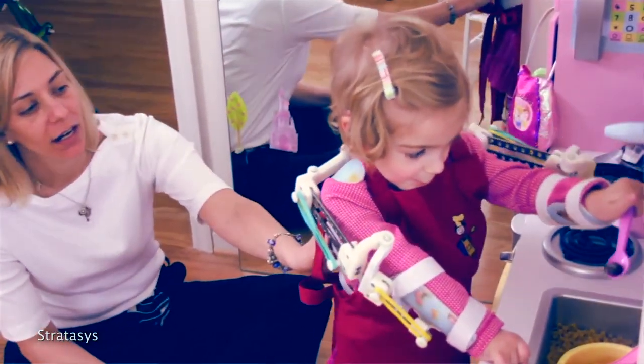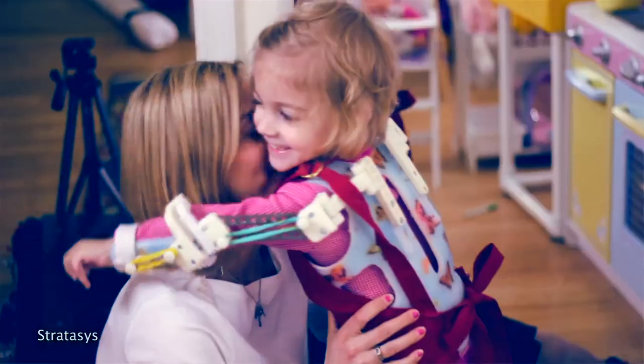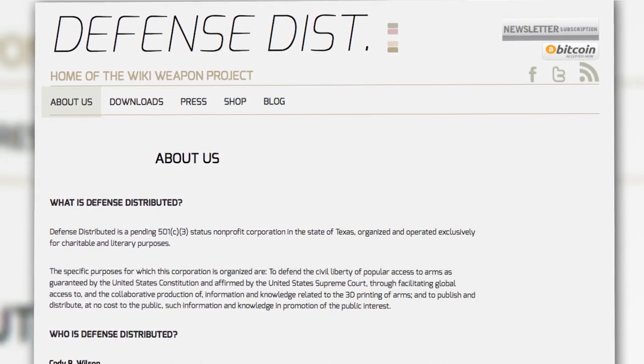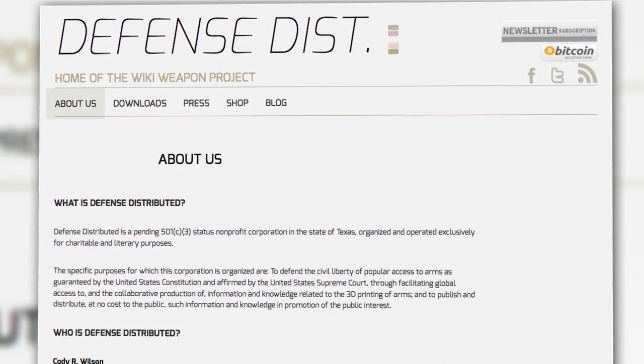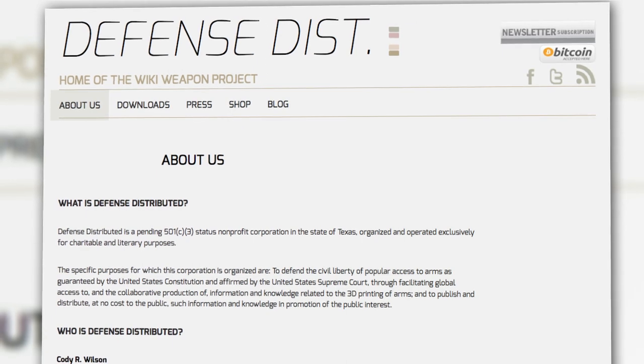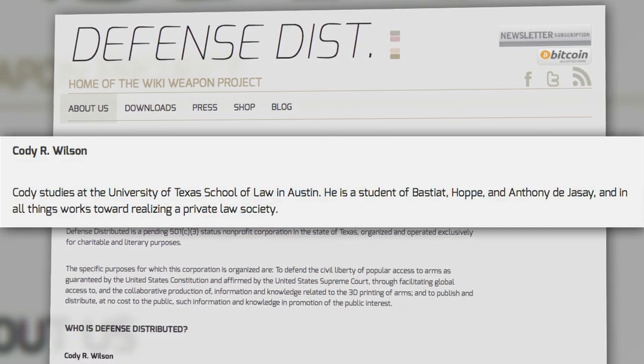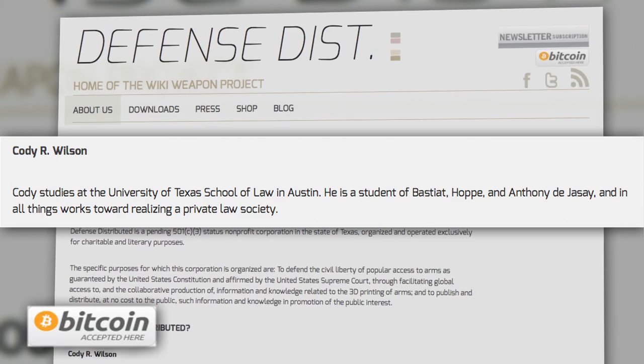The gun was printed on a Stratasys Dimension SST 3D printer, which has also been used to build magic arms for a young girl with a disability affecting her arm mobility. Wilson is founder of Defense Distributed, a pending non-profit based in Texas devoted to facilitating global access to information and knowledge about 3D printing of arms. Wilson declares an interest in private law society, and you can donate to the organization with Bitcoin.